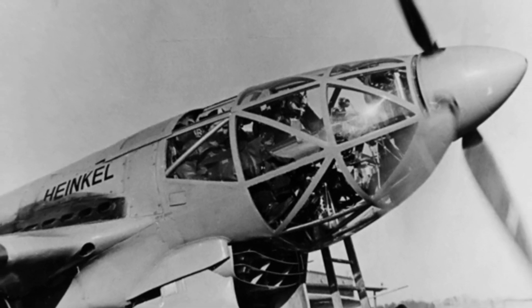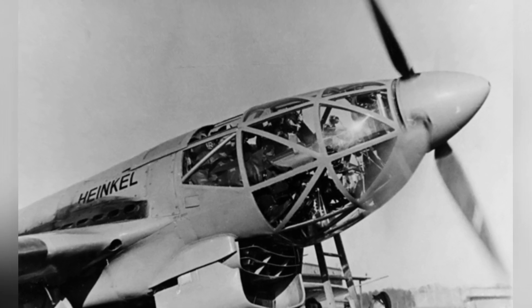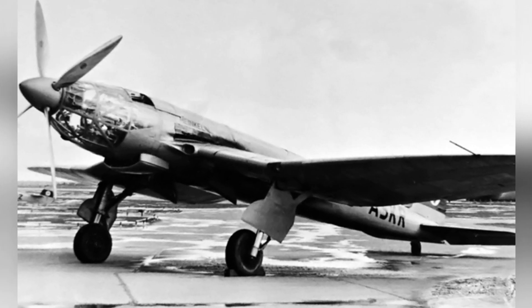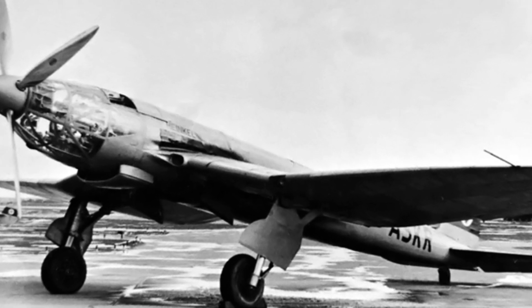A total of eight He 119 aircraft were built, numbered from V-1 to V-8. The V-3 model was modified to have a float landing gear and became a seaplane. Although the floats increased flight resistance, its maximum speed still reached 570 kilometers per hour.